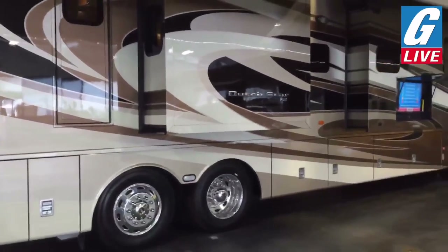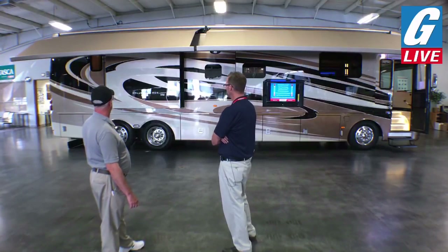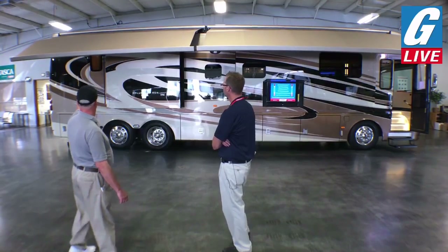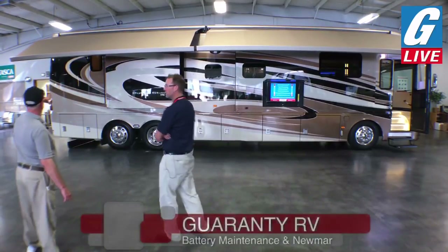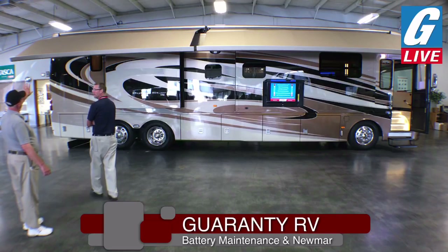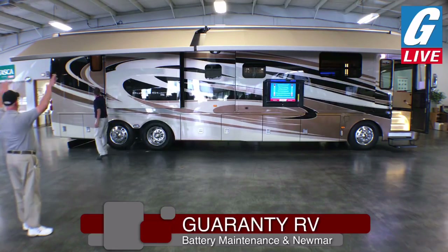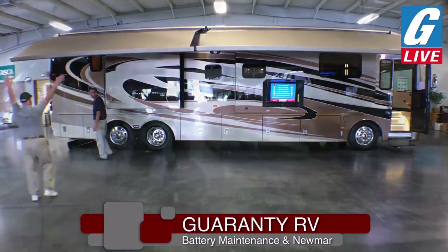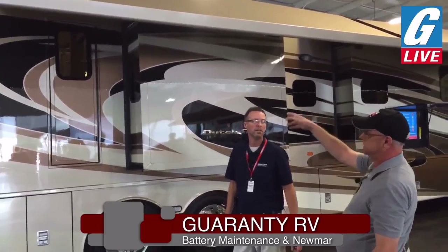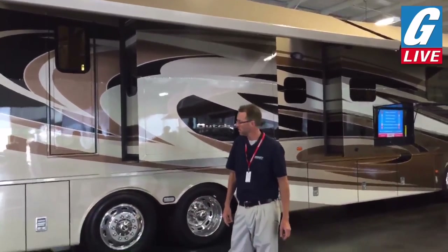That's certainly not the only unique innovation Newmar has brought to this price point. You can see the outside egress door on the exterior — from the inside, that's in the second bathroom and it's an emergency exit. Instead of having a window way up high that most people can't get out of, you can just open that door and, if you need to in an emergency situation, jump right out.